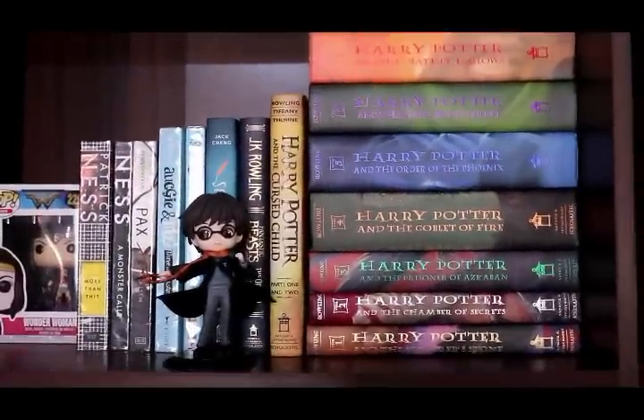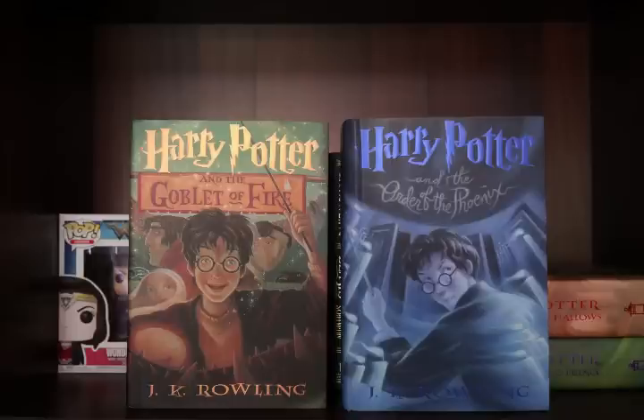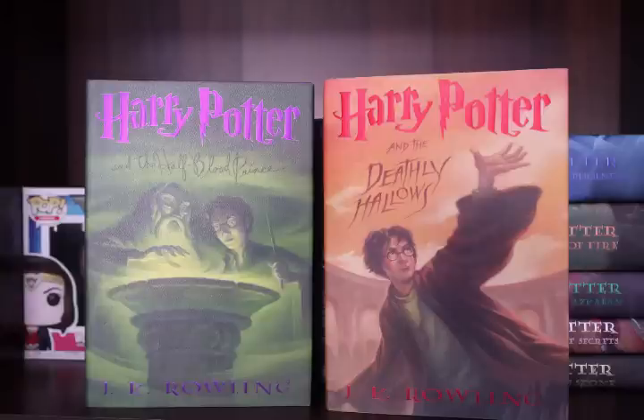Followed by of course my Harry Potter set: Harry Potter and the Sorcerer's Stone, Harry Potter and the Chamber of Secrets, Harry Potter and the Prisoner of Azkaban, Harry Potter and the Goblet of Fire, Harry Potter and the Order of the Phoenix, Harry Potter and the Half-Blood Prince, and Harry Potter and the Deathly Hallows.